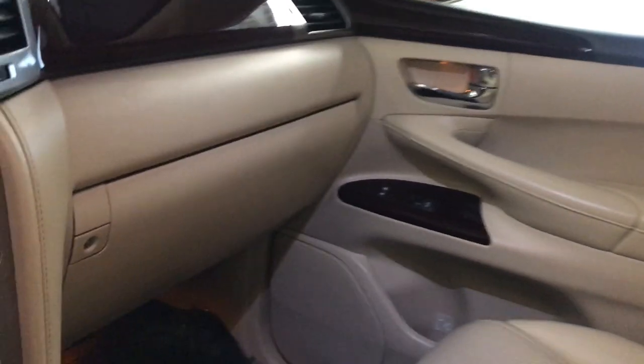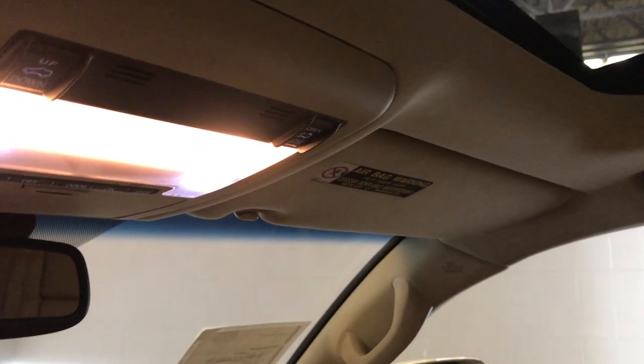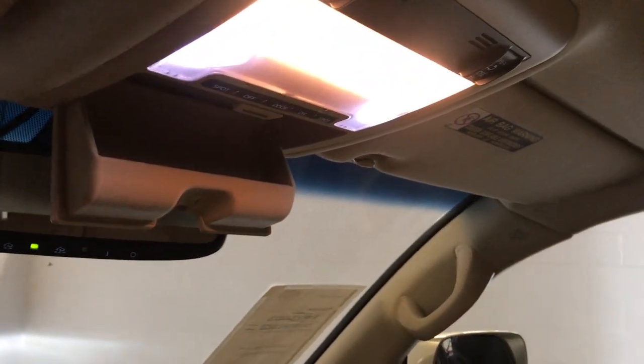It comes with a power tilt and slide sunroof with a manual sunshade. It comes with a lockable glove box. Overhead you're going to have your controls for the sunroof, dashboard lighting, and it comes with a sunglass holder.